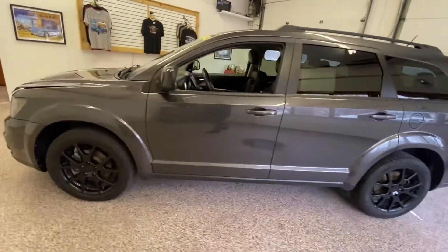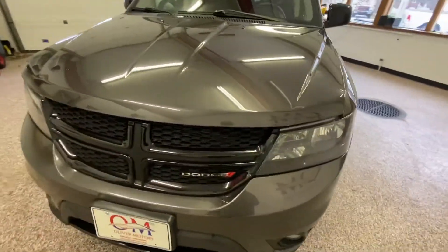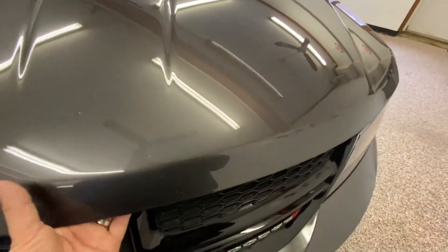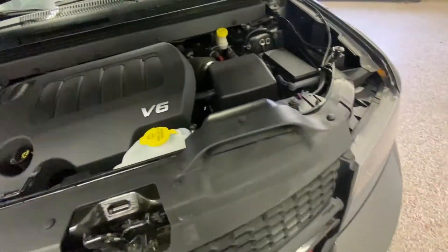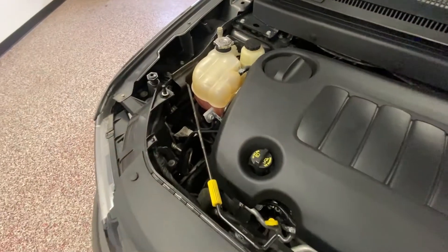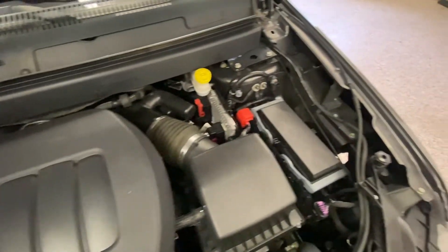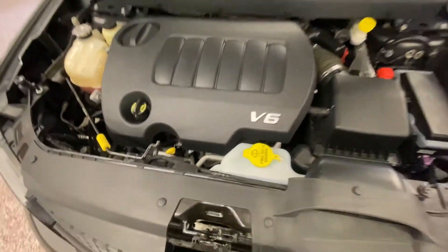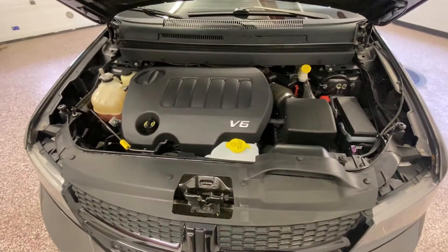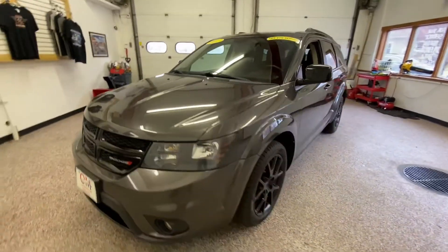Walking back up to the front of this gorgeous vehicle, we're going to take a look underneath the hood at that 3.6 liter Pentastar motor. The nice thing about Mopar products is everything that you need to check or fill is brightly colored in yellow and right up on top. Safety features like crumple points, drop-away motor mounts, front driver and passenger airbags, side airbags, and five mile-per-hour bumpers are all part of this beautiful vehicle.